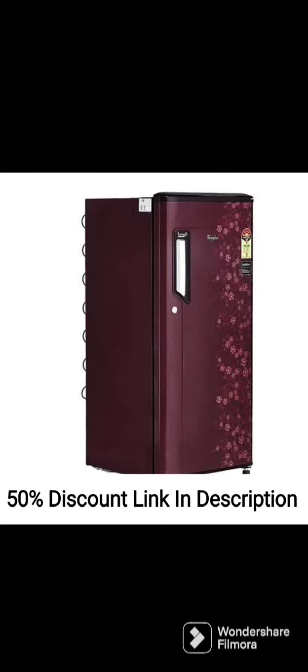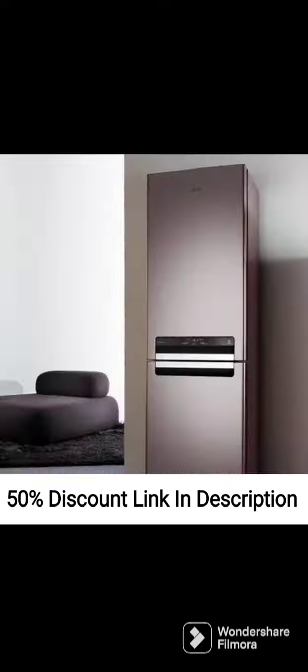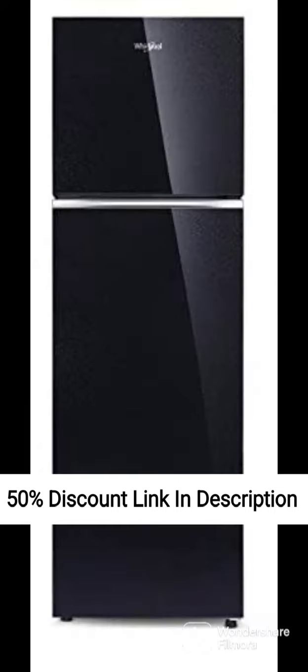One of the key features of this refrigerator is its convertible design, which allows you to switch between different modes depending on your needs. It can be used as a regular refrigerator, or you can convert the freezer section into a fridge or a freezer depending on your storage requirements. This feature is particularly useful if you need more space for fresh food or if you need to freeze items that require a lower temperature.